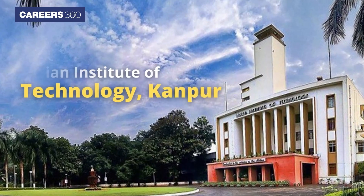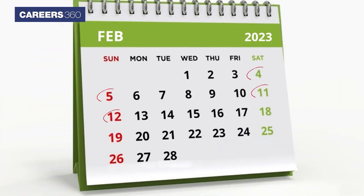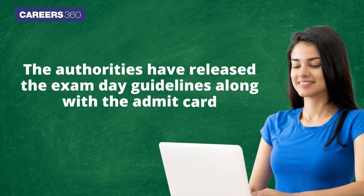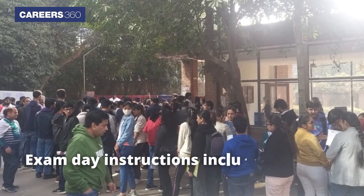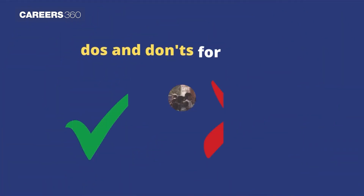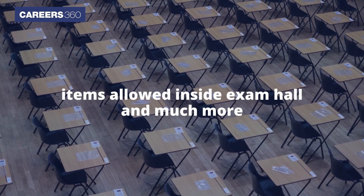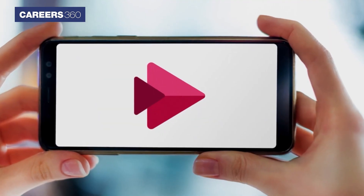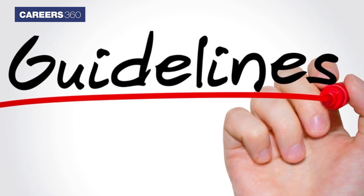Indian Institute of Technology Kanpur will conduct GATE 2023 as a computer-based test on February 4, 5, 11, and 12 for 29 papers. The authorities have released the exam day guidelines along with the admit card. The exam day instructions include the list of documents required at the exam center, do's and don'ts for the day, items allowed inside the exam hall, and much more. Here, in this video, Careers360 presents GATE 2023 exam day guidelines.